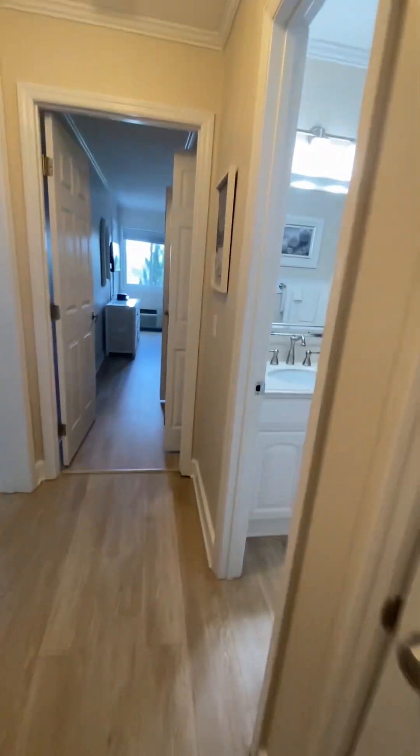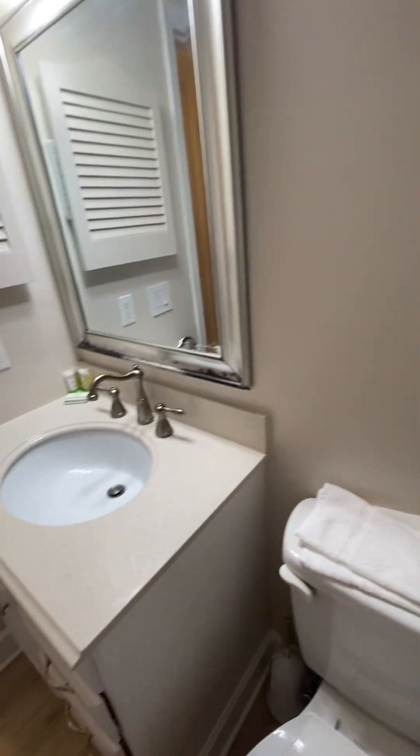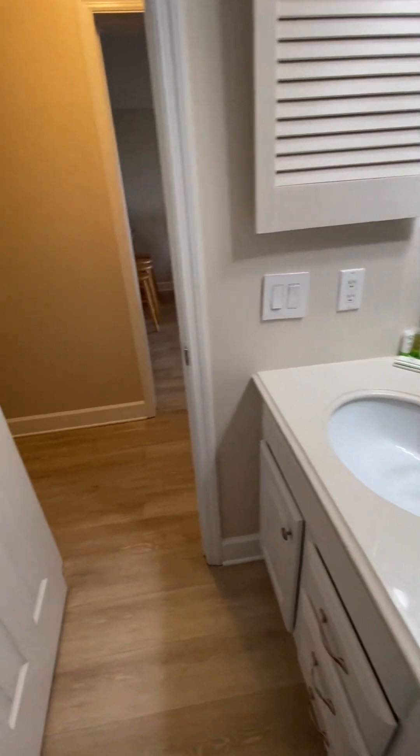Between the two bedrooms is the second bath with a tub surround and single vanity.